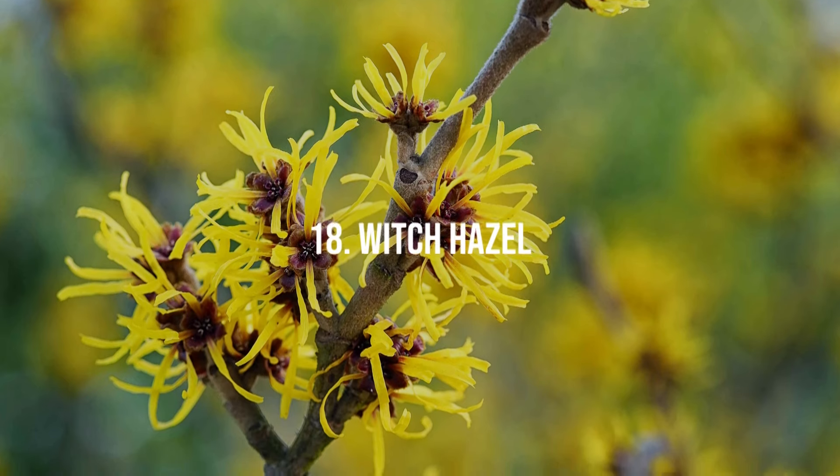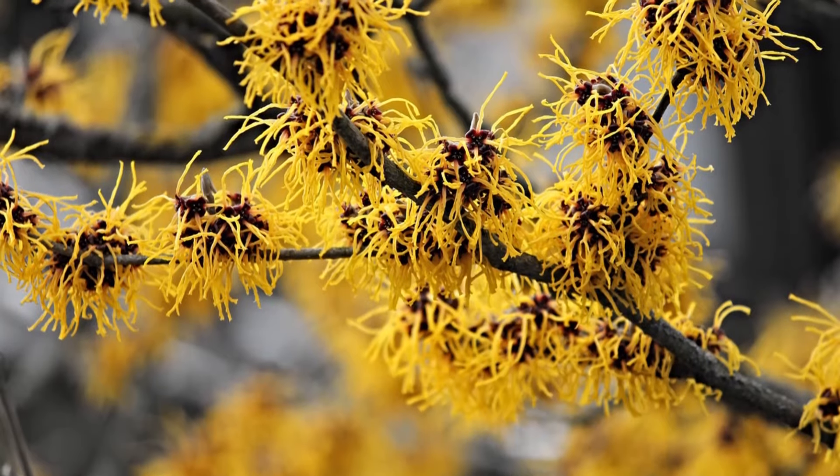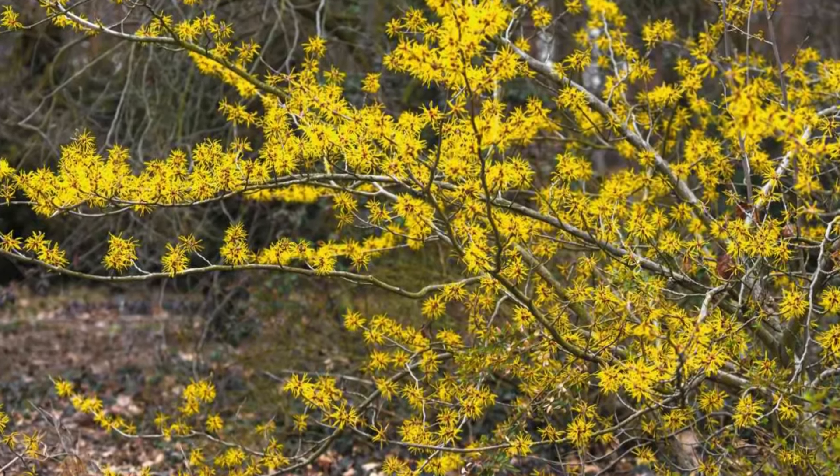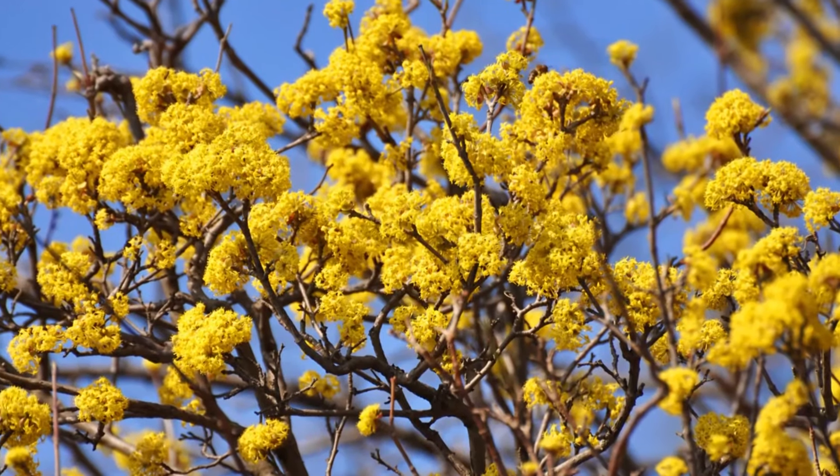18. Witch Hazel. Witch Hazel is unique for its winter blooms that emit a spicy, clean scent, adding color and fragrance during the colder months.